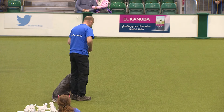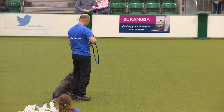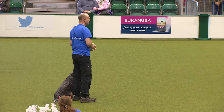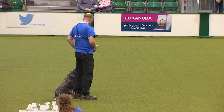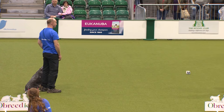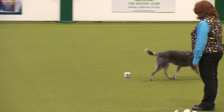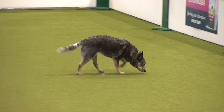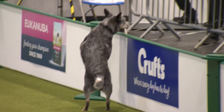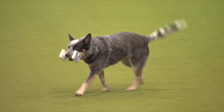The last exercise then for this team is the retrieve. Setting the dog up in the heel sit position — it must wait there until the handler commands it to go fetch the article. It's a dumbbell again. Just checking if those crisps are there... no, nothing to eat, so I'll do this.